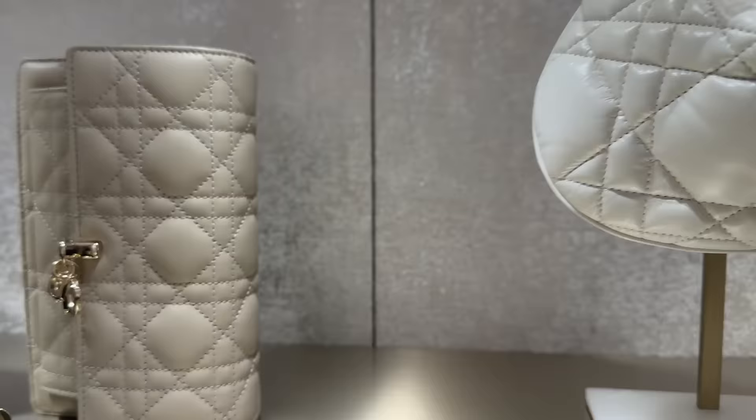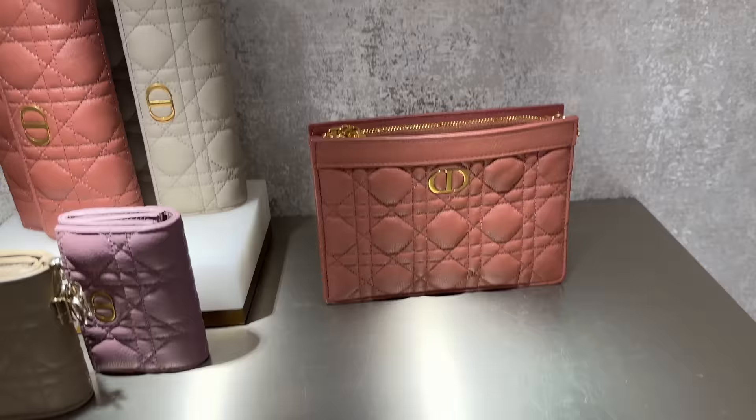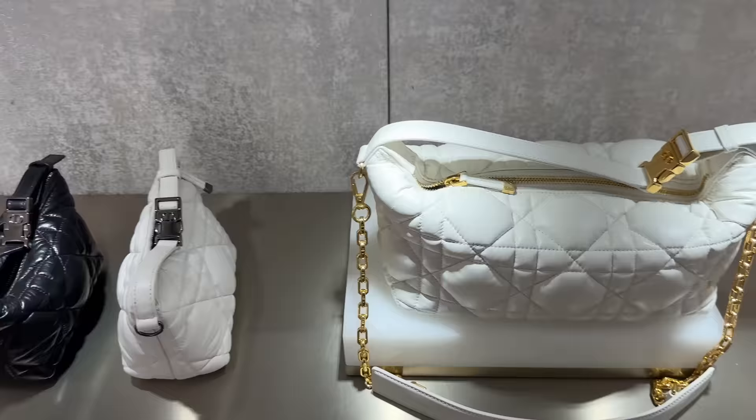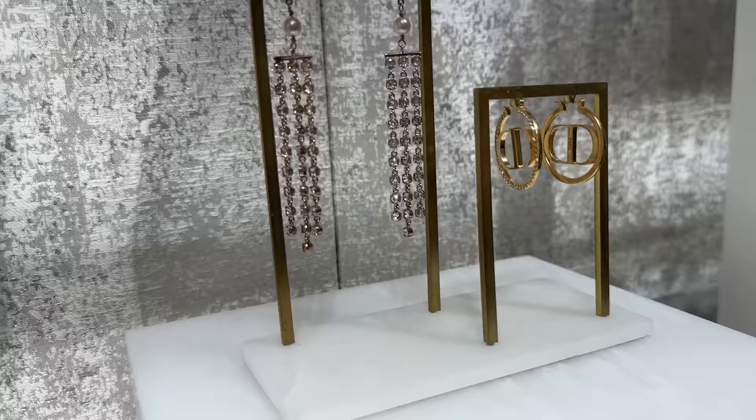This is a little wallet on chain over here, this little toiletry pouch, and some more compact wallets and longer ones. And here's that bag in a bigger size, and the little pouches. I want to show you guys the new earring collection — I love these little dangly ones, they're so pretty. And then these ones over here.